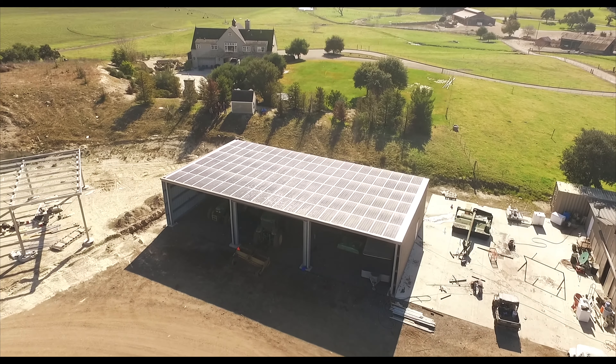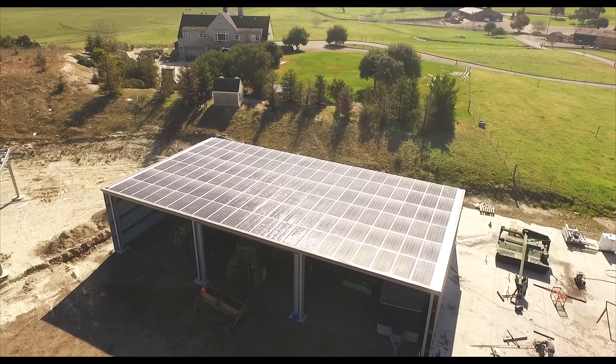A power barn is technically speaking raised mount solar. It takes everything that's part of a normal barn, adds the solar strut system on the roof, and creates the opportunity to include the whole structure as solar property.